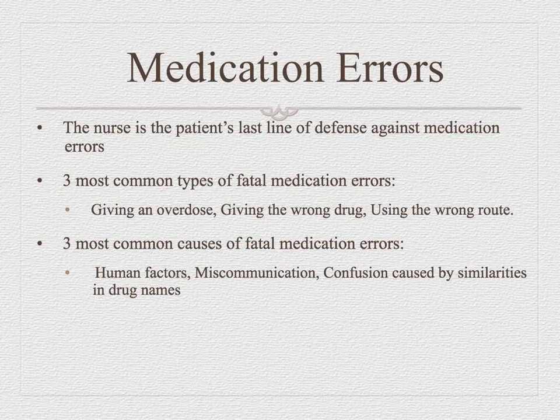The most common cause of fatal errors is communication. In that second case, it was a verbal order and the nurse wrote it down wrong. Confusion due to similarities in drug names is very common — phenytoin and phenobarbital are pretty similar. You always want to clarify what's going on with your medications.